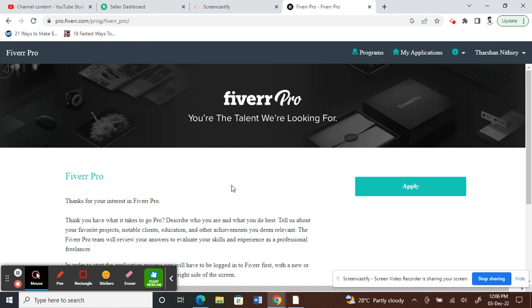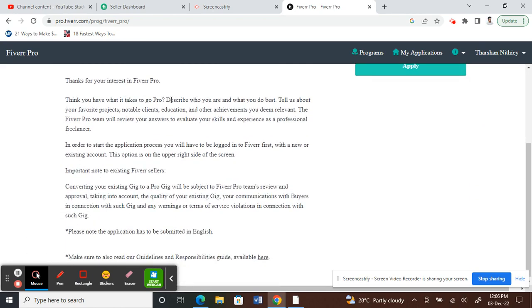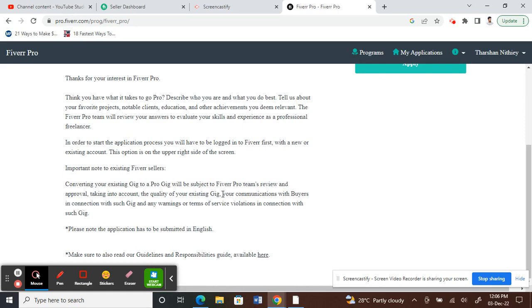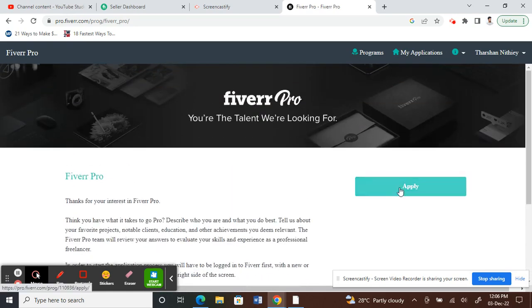Once you've signed in to your account, there will be some basic information about what is required from you to complete the application. Have a read through these and then click Apply. This should take around 45 minutes to one hour to completely finish the application. Make sure you are eligible for the Pro program before you apply.